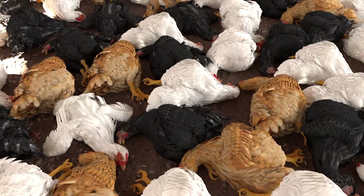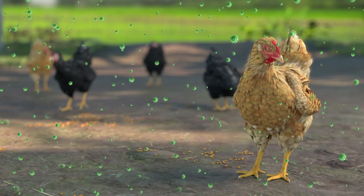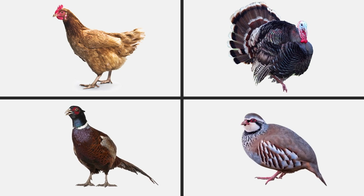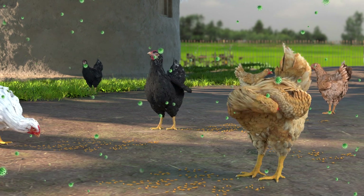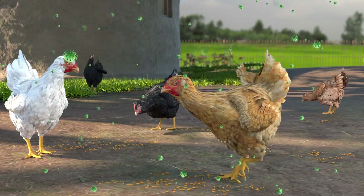Disease, however, can devastate a small flock. Newcastle disease is caused by a virus and is highly contagious among chickens, turkeys, pheasants, partridges, and other wild and captive birds. The virus is too small for you to see, but we show it in this video to help you understand how it spreads.